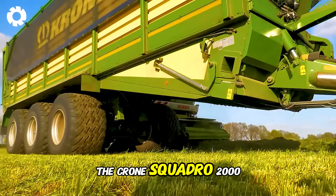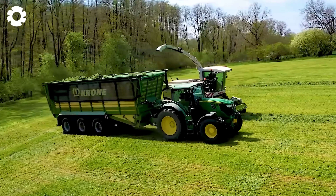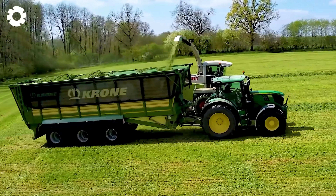The Krone Swadro 2000, with its powerful engine, efficiently and quickly harvests hay in the fields.